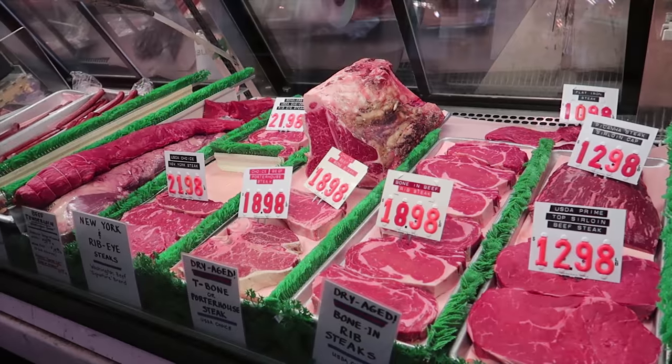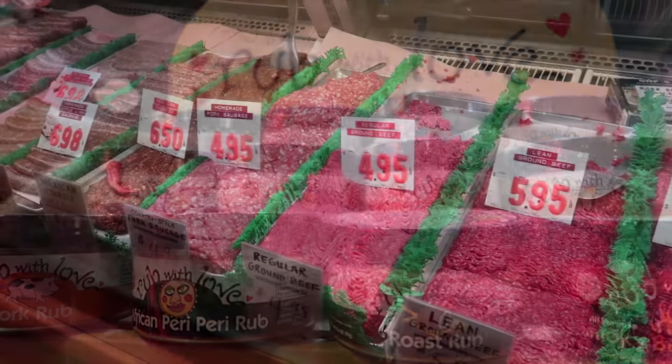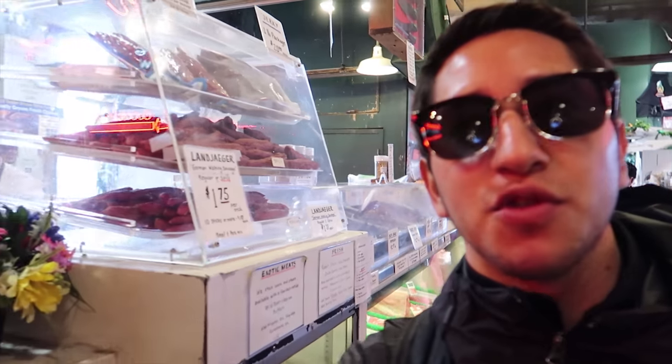Just like the fish market, this place has a lot of variety in what they sell. This is a meat lover's paradise. If you're looking for specialty meats, house-made marinades and rubs, and anything meat related, you came to the right place. I wonder if they have like Beyond or Impossible meat for the vegetarian people.